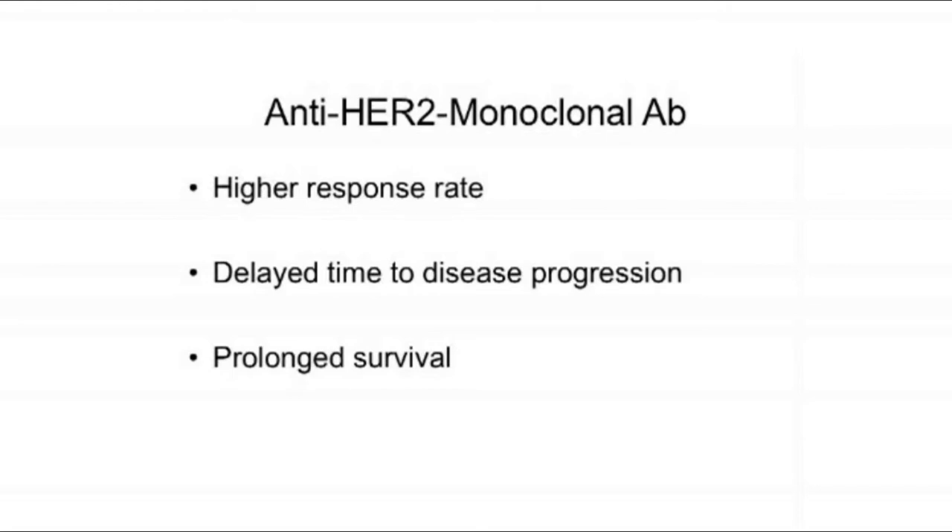The current techniques for HER2 detection include immunohistochemistry, fluorescence in-situ hybridisation, as well as chromogen in-situ hybridisation. All these techniques are ex vivo methods of detection, and to date there is no available technique for an in vivo detection of HER2 status.